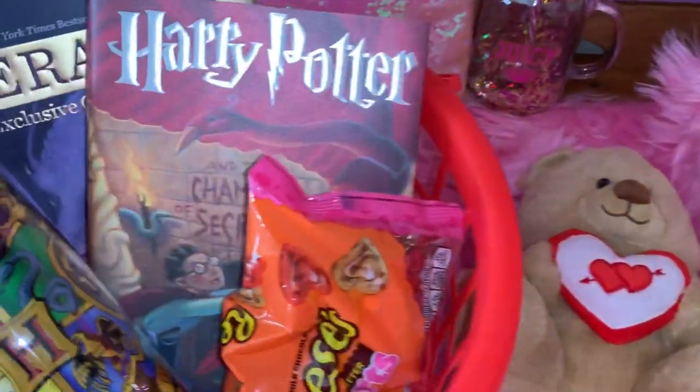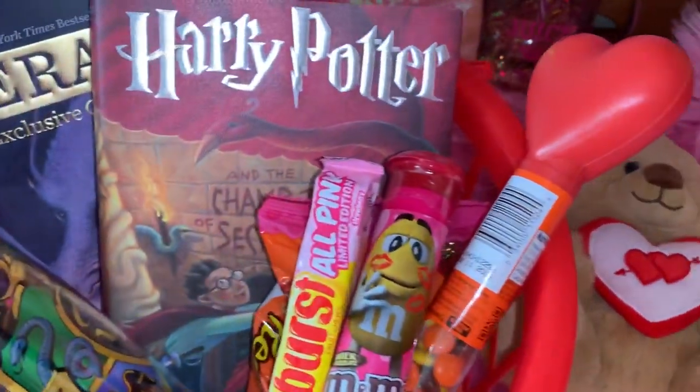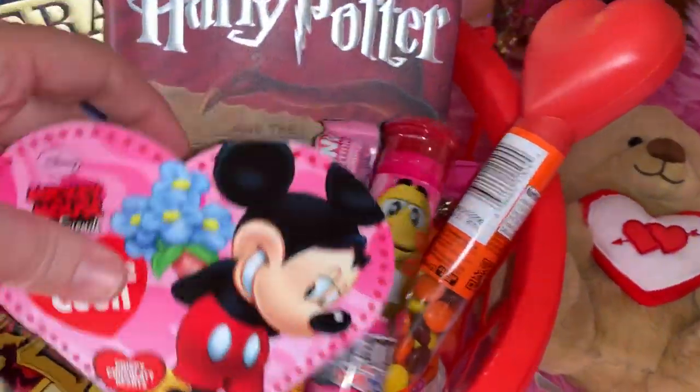I think he'll really love his new books. And of course I know he'll love all the sweets — he's got a sweet tooth like his mom.